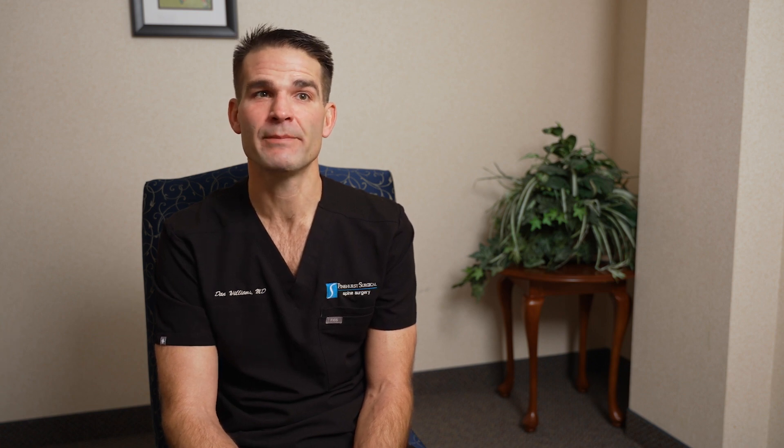Once someone has a diagnosis of sacroiliac joint dysfunction — after the physical exam, history, and ruling out spine pathology — the treatment options include physical therapy, a sacroiliac joint stabilizer belt, non-steroidal anti-inflammatories, and injections, both diagnostic and with steroid to reduce inflammation.